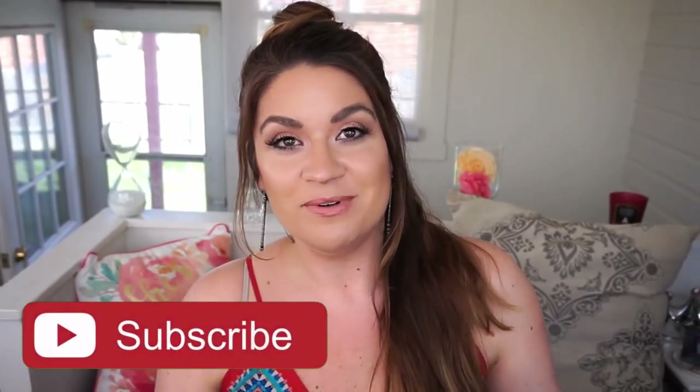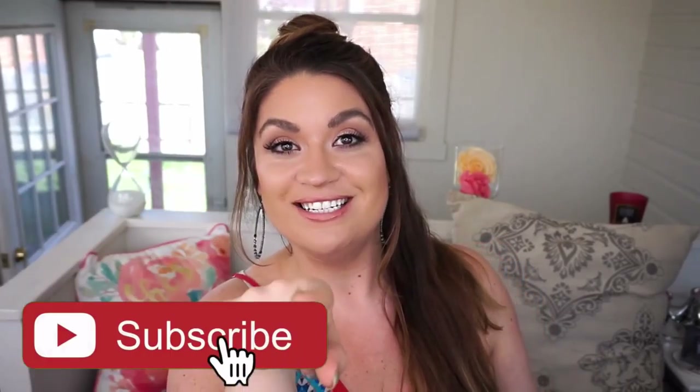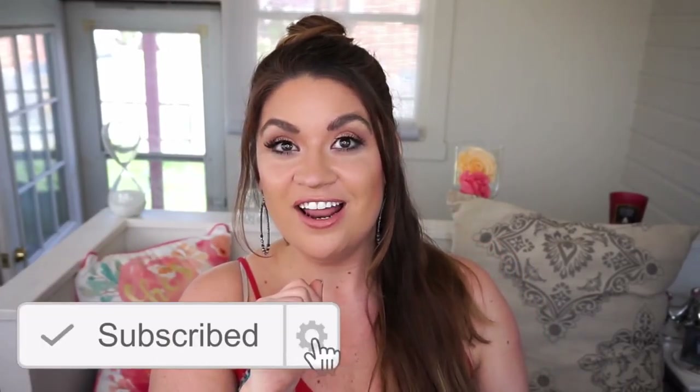Thank you guys so much for watching. If you are new to my channel I hope you take a quick moment to hit that subscribe button down below to see all of the fun, loud, weird, unique videos I put out every single week. And if you have any other requests please feel free to leave them below — I'm happy to oblige as best I can. Bye friends!